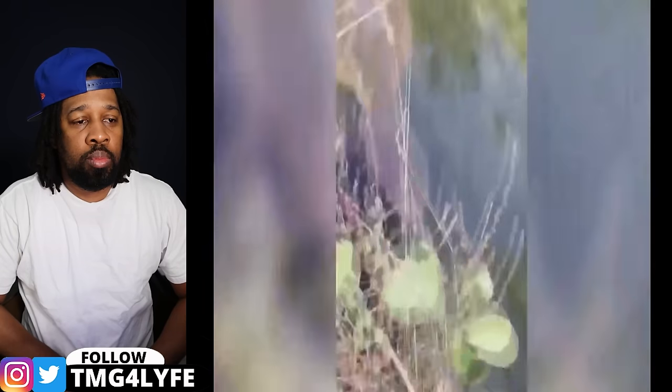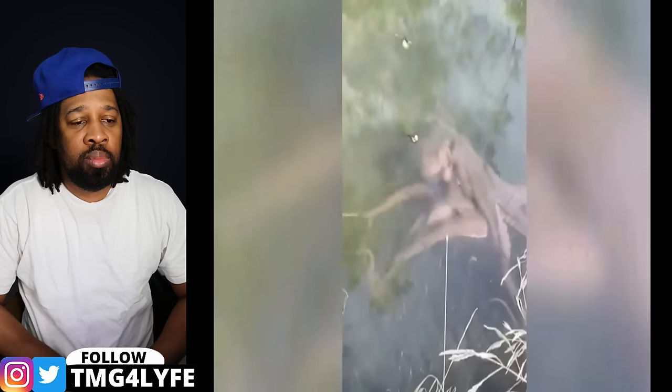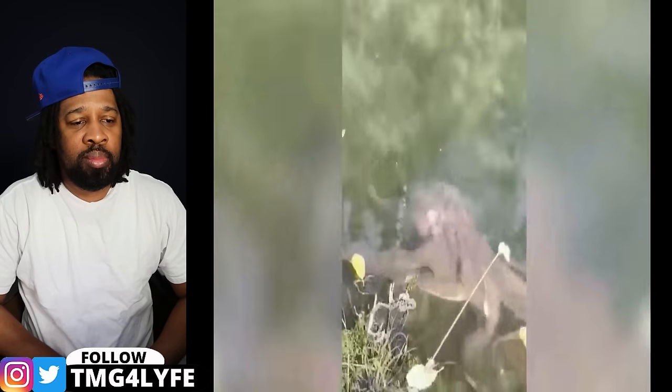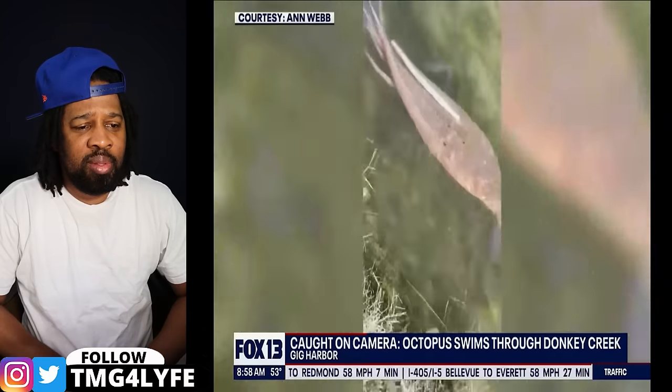An amazing video from Gig Harbor captures what experts say is a rare and remarkable find — a full-grown octopus caught swimming in a creek where the waterway had a mix of fresh and salt water. It showed off its color-changing trick, going from grayish pale to orange in seconds. Octopuses are usually secretive, so seeing one swim casually was unusual. The experts at Harbor Wild Watch said that the octopus was at the end of its life journey. It's pretty rare to come across one at any stage of its life.